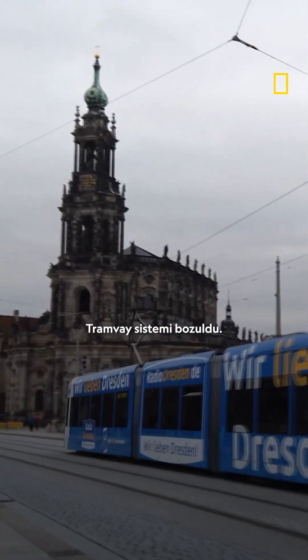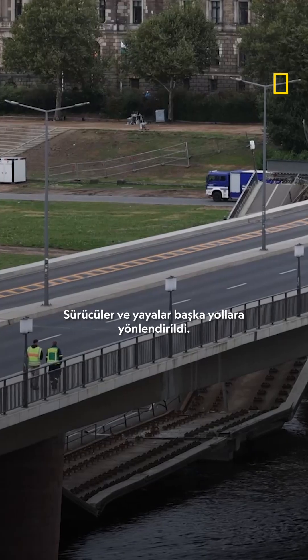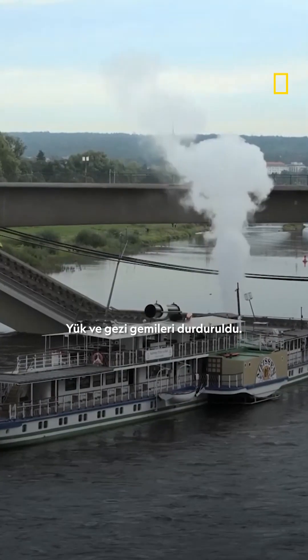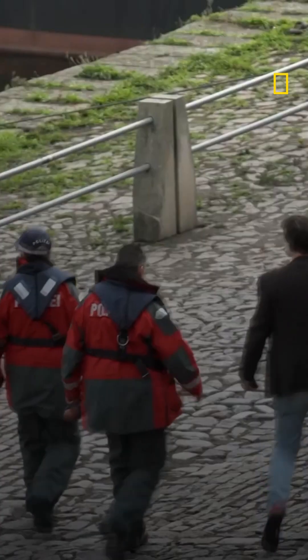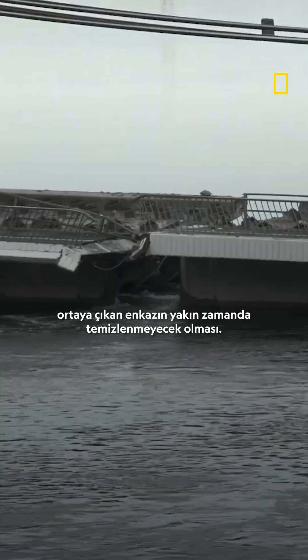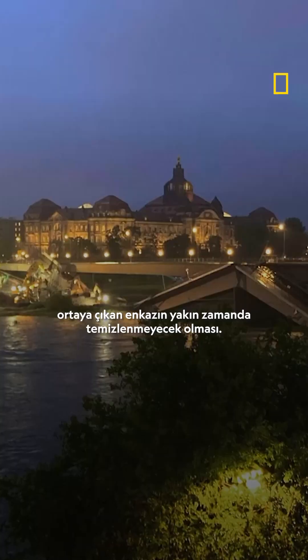The tram system was kaput. Motorists and pedestrians were rerouted. Cargo and sightseeing vessels were brought to a halt. To make matters worse, all the debris from the catastrophic collapse isn't expected to be cleared away anytime soon.